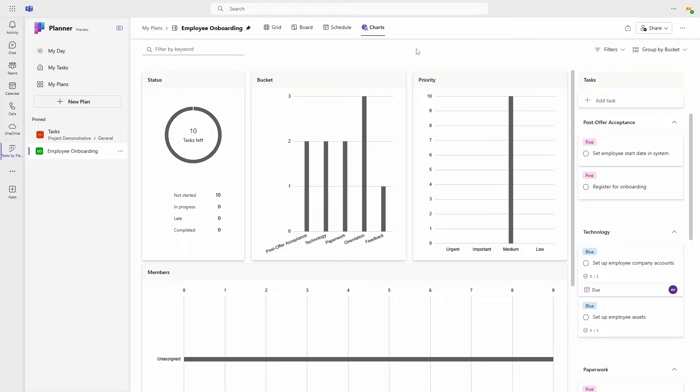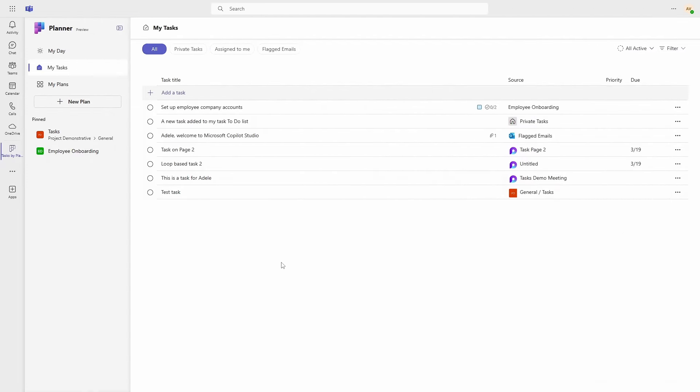Jumping back into the All Tasks view in My Tasks, you can see there's a Source column that shows where each task came from. Here you can see items coming from your personal plans, your team plans, your to-do tasks, flagged emails, Loop task components, and Loop-based task lists in Teams meeting notes.